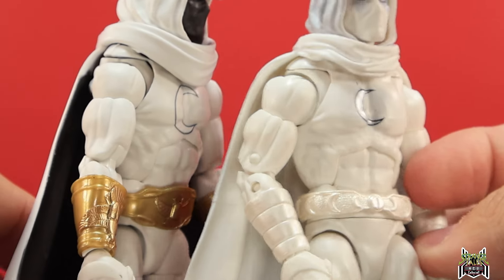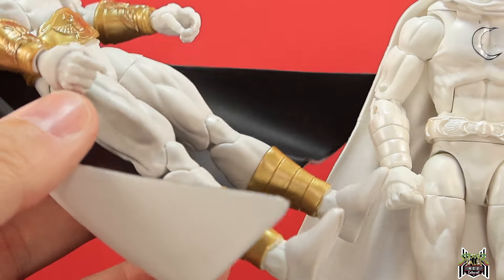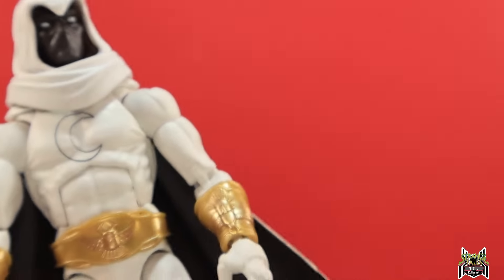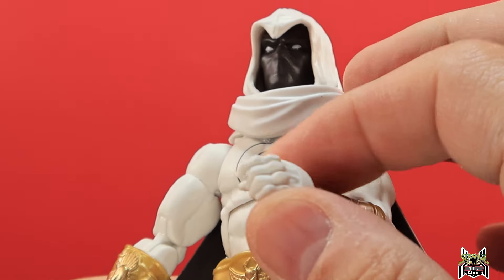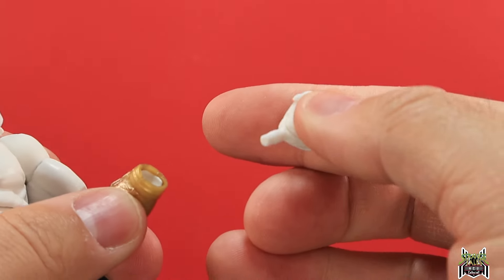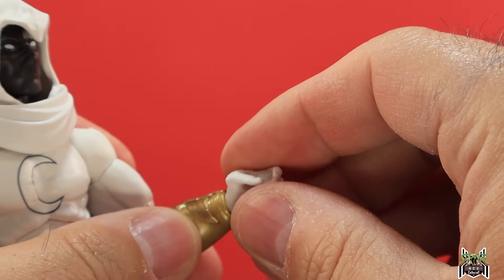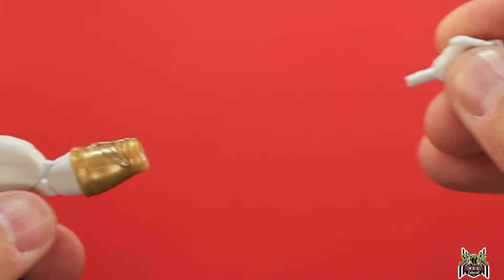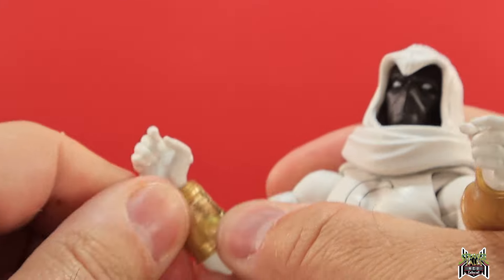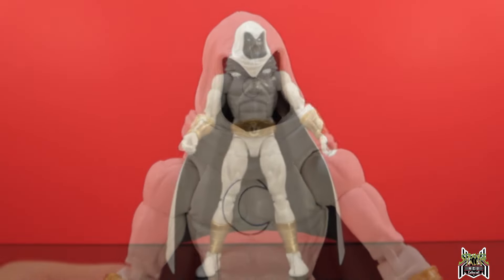The shin guards are gold as opposed to the pearlescent white we had previously. The big change is we are now pinless — pinless at the elbows, pinless at the knees. We get the same Moon Knight armored hands, though this one keeps coming off easily, which I don't care for. But that's pretty good overall. Now let's zoom out for his articulation.